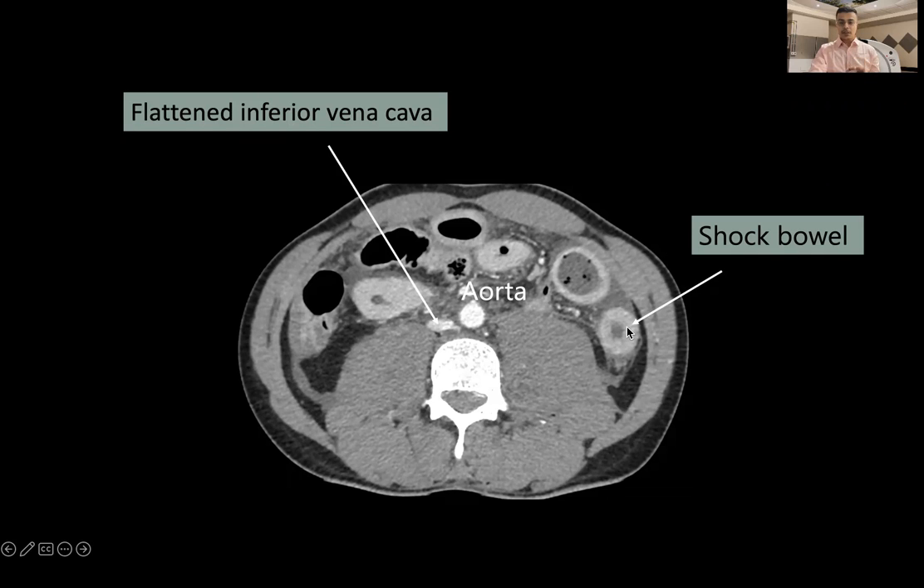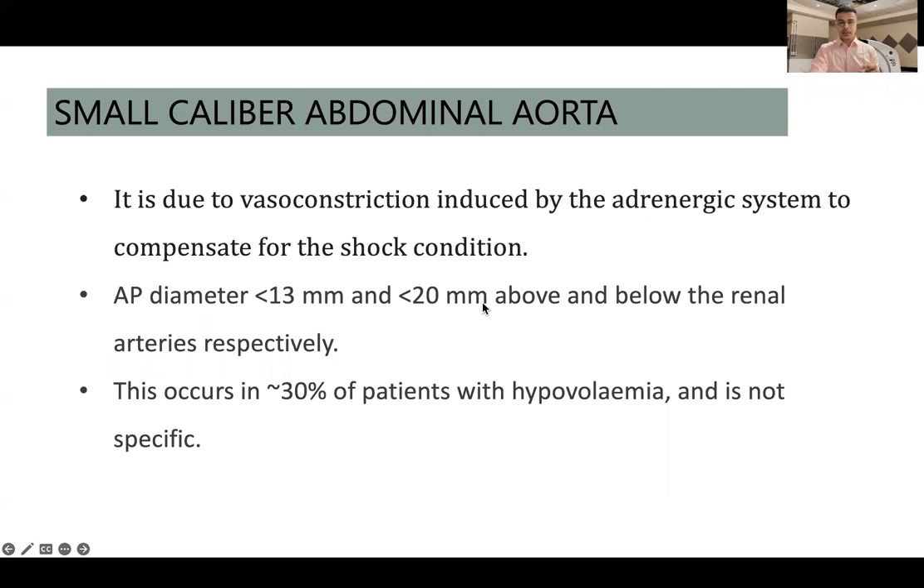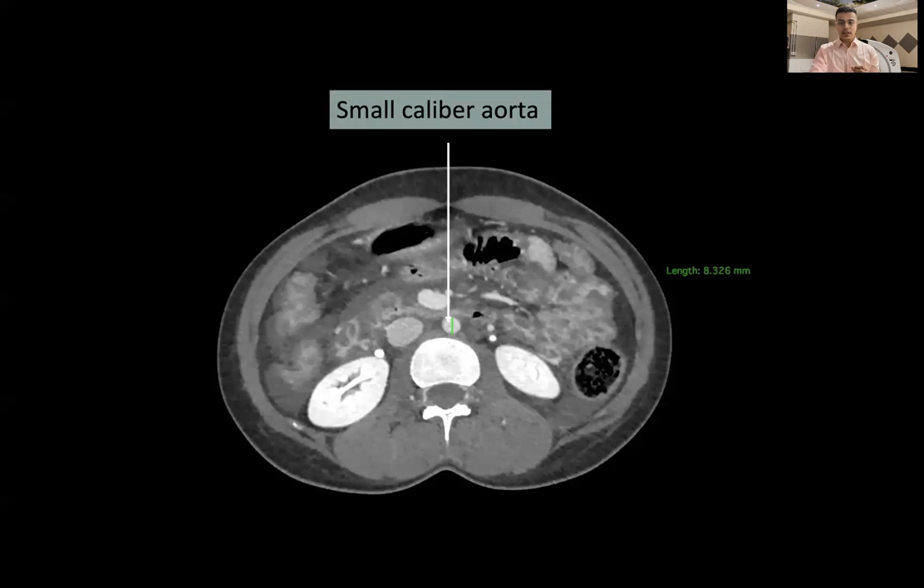In another case, the aorta appears normal in caliber while the flattened inferior vena cava measured less than 9 mm, with a concomitant finding of shock bowel showing intensely enhancing small bowel mucosa. Along with a flattened IVC indicating reduced blood flow, some patients also show a small caliber aorta, defined as an AP diameter less than 13 mm above the renal arteries. This occurs in approximately 30 percent of patients with hypovolemia but is not very specific. One case showed the aorta measuring 8.3 mm in anteroposterior diameter.